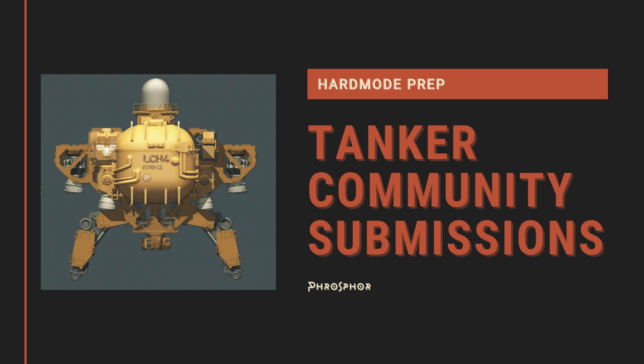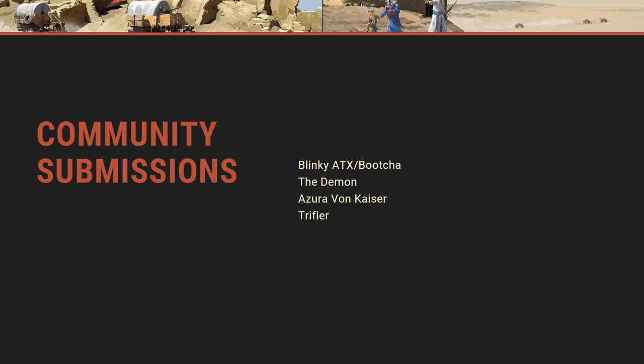Welcome back. In this part we're going to go through some community suggestions for tankers to take into the campaign. I'm pretty happy with the Starfish — it's got some interesting design choices. We've got submissions from Butcher, Blinky ATX, Zura von Kayser, Triflor, and the Demon. I'm going to keep doing this style of video with the design first and then a community snapshot at the end, because the shipbuilding in this game is so cool and I want to showcase what people come up with.